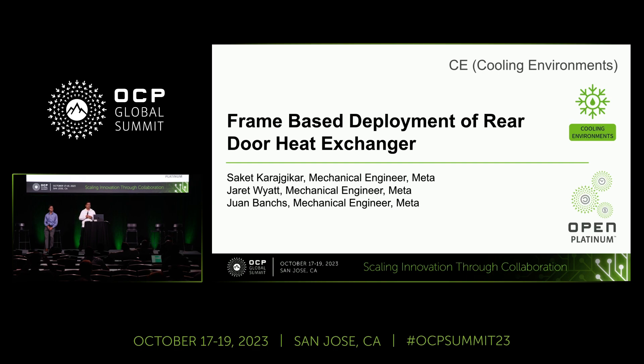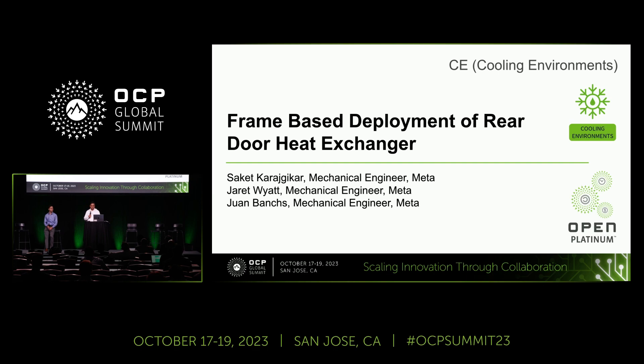Before we go forward, I would also like to acknowledge Jared and John, who have contributed towards this project but are not presenting with us today. I will start the presentation by defining why we need to do this and how we can approach it at a high level. Then, towards the later part, my colleague Juan will go deeper into how we can turn this concept into an actual product and how we can utilize it.